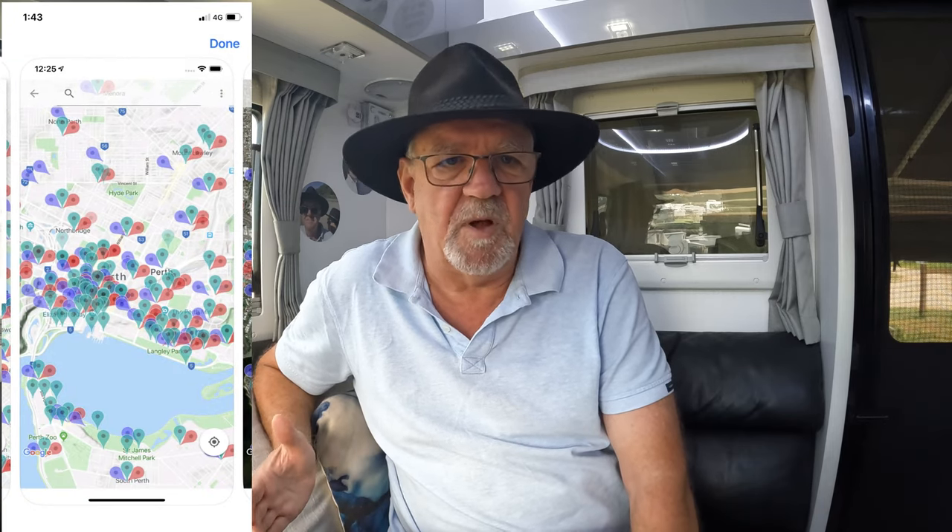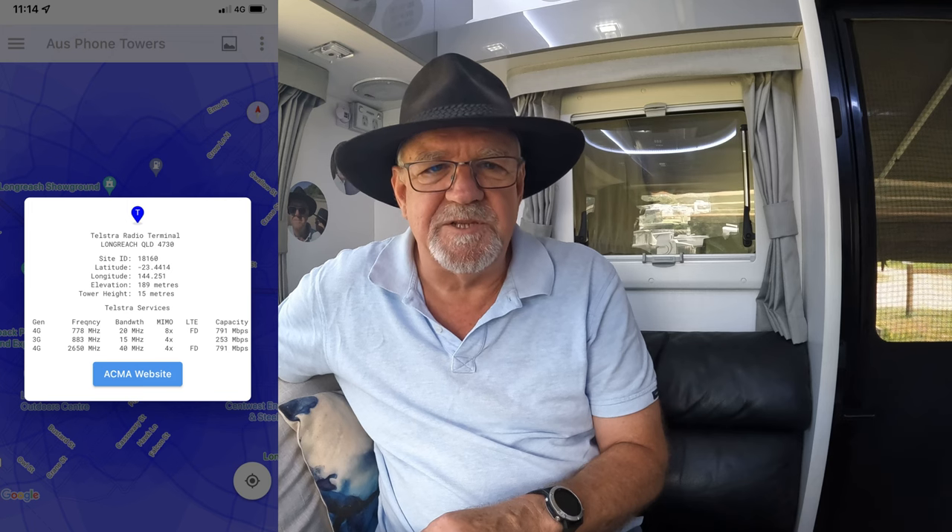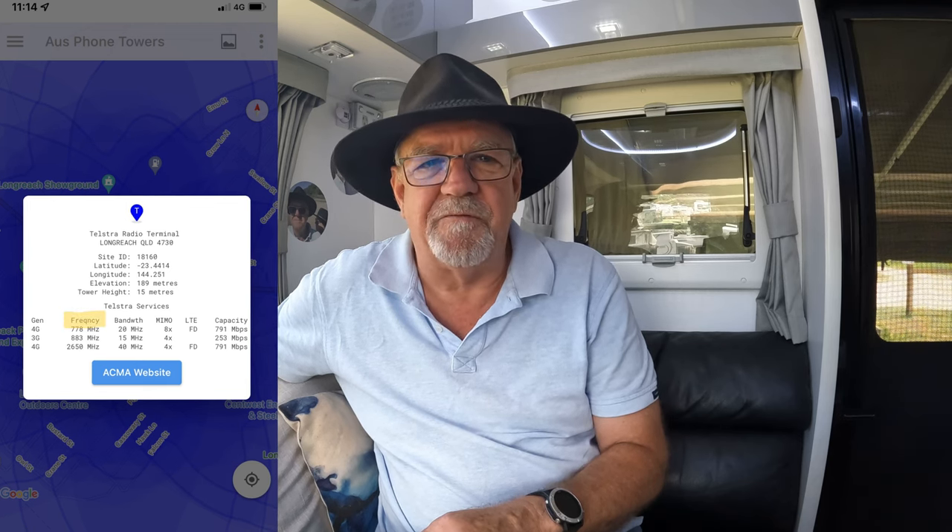That was when we discovered this amazing app called Aus Phone Towers — and it's also when we started to understand some of the issues we were facing. The app shows you the location of all the telco towers around the country. You can see if it's Telstra, Optus, or Vodafone. The panels on the telco towers determine the signal and its strength. For example, one tower might have three panels — one 3G panel and two 4G panels — and it also shows you the frequency bandwidth and capacity.